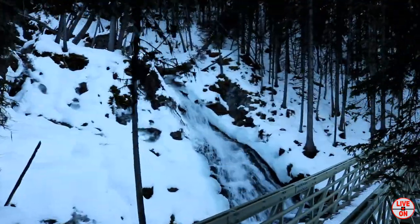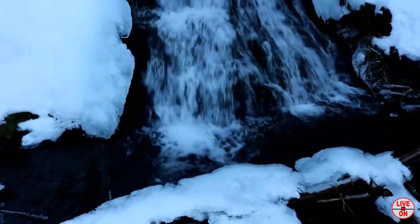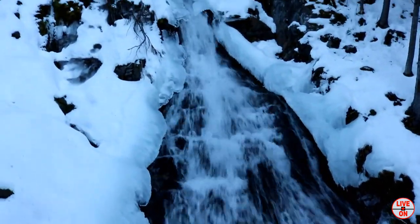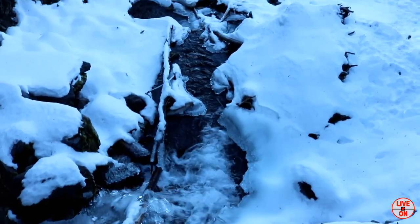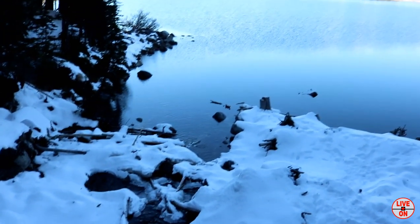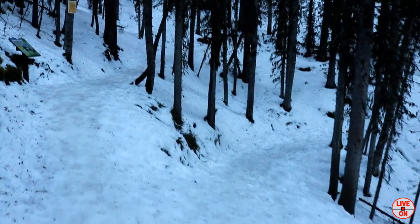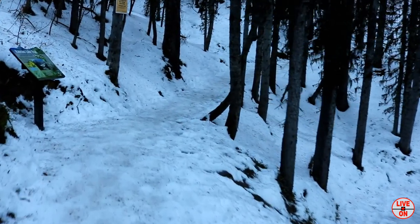We're about 20 minutes in and we've made it to Soraya Creek. A look across the lake at Mount Indefatigable. Right around 2 kilometers we reach the turnoff — let's go left up to Rawson Lake.